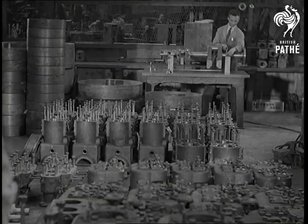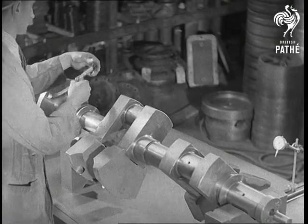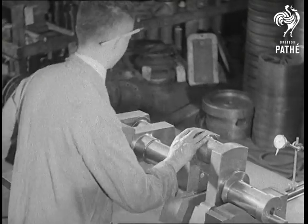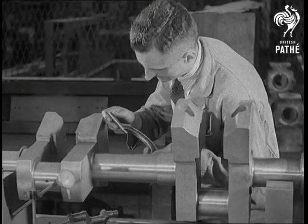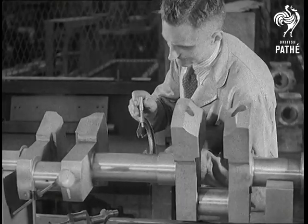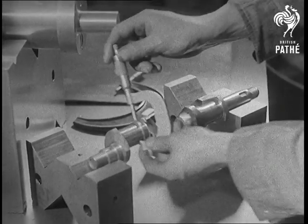After leaving the machine shop, all parts are put through a rigid inspection. This 450 cubic foot two-stage air compressor crankshaft is being checked for diameter. Compare its size with a small crankshaft underneath. This little crankshaft belongs to a three-cylinder air compressor used for operating pneumatic brakes.